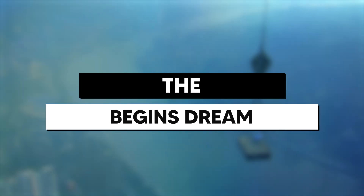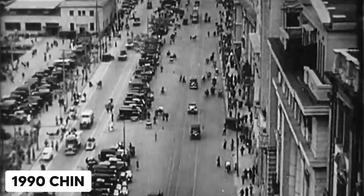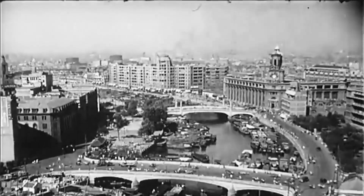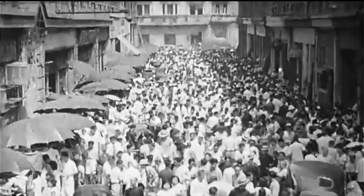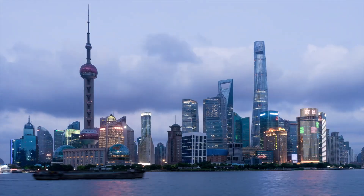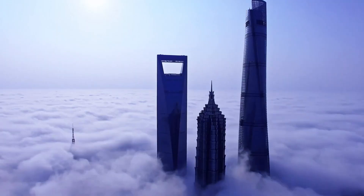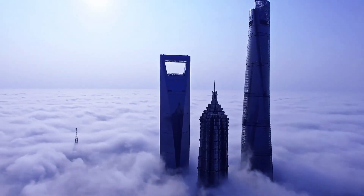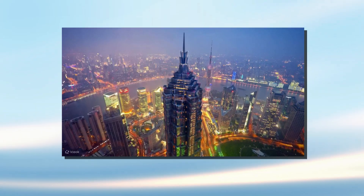The dream begins. To get how Shanghai Tower got here, rewind to the 1990s. China was exploding onto the global stage, economic reforms turning sleepy towns into buzzing metropolises overnight. Shanghai, once a humble trading port, was morphing into the nation's financial heartbeat. Skyscrapers sprouted like mushrooms after rain, and city planners dreamed big — a trio of super-tall towers in Pudong to scream: China has arrived.